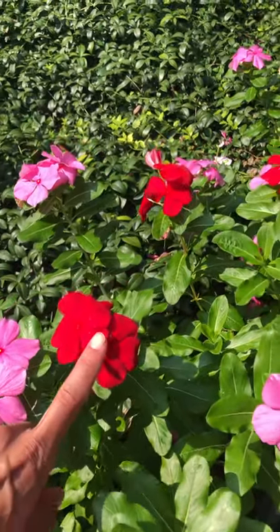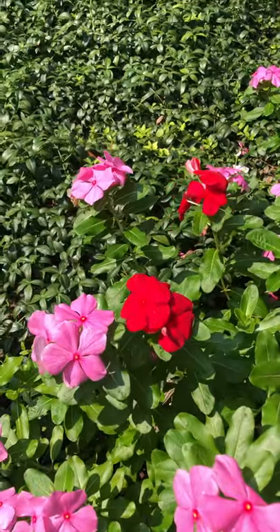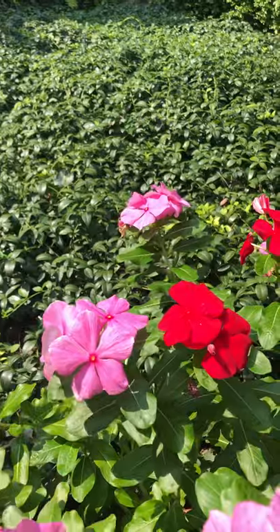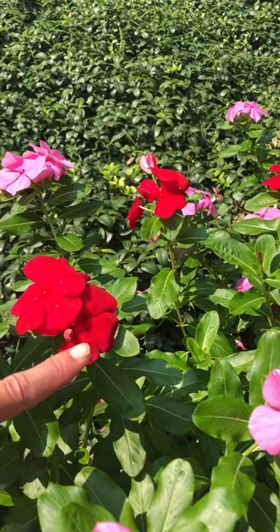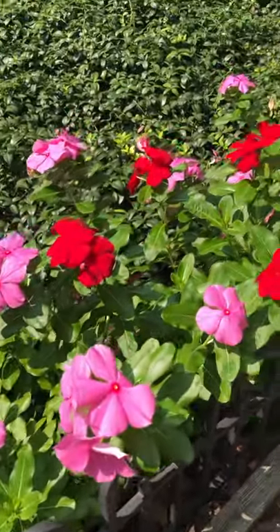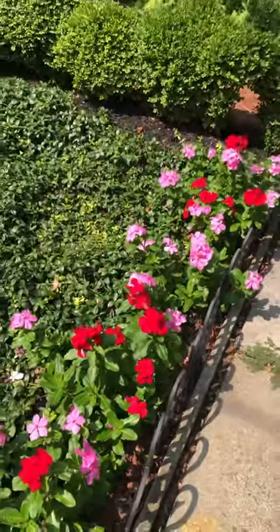Flower, flower. How about a pink flower and a red flower? I really like the flowers. Which one is your favorite? So beautiful.